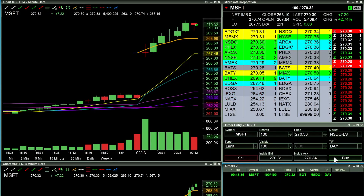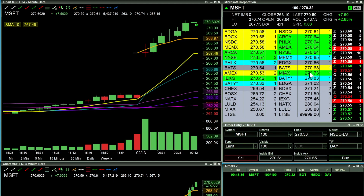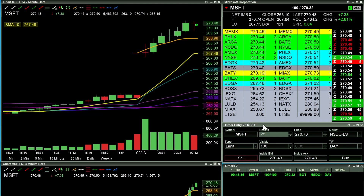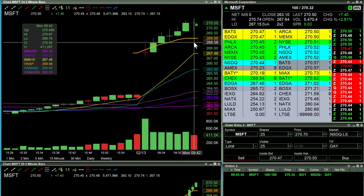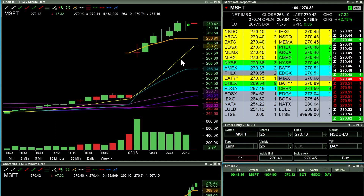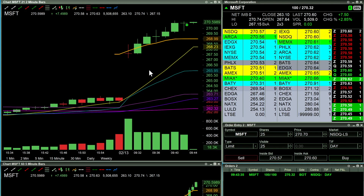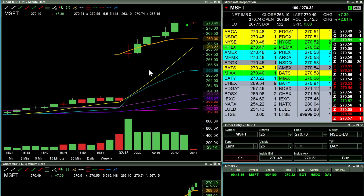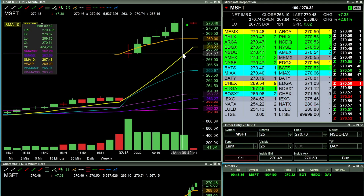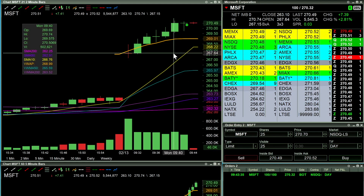Next up, looking to go long 100 shares of Microsoft at 270.32 — this is a separate account where I can only go long. I do think we can make a push towards 273. In there long at 270.32. I'll look to start pairing out on a break of 270.70 for a small win, but we're getting kind of stuck and now I'm fearful the market is going to turn around because everything's going down and Microsoft's still kind of fighting.